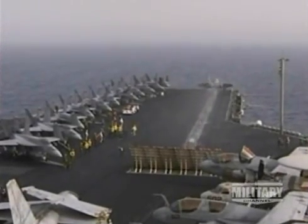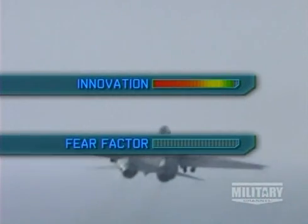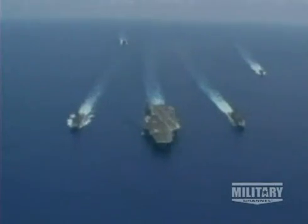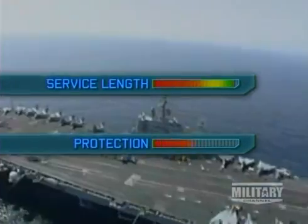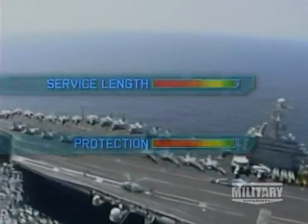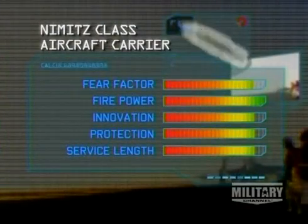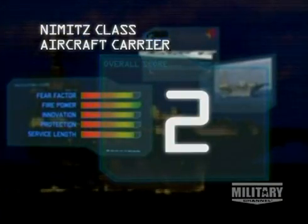The Nimitz class are undoubtedly one of the finest ships ever built. So for innovation and fear factor, they score high on our Matrix. With a service length of over 20 years, it has to score high, as does its protection rating. But it is their firepower of 85 aircraft that goes off the scale and pushes them into second place of our top 10 fighting ships.